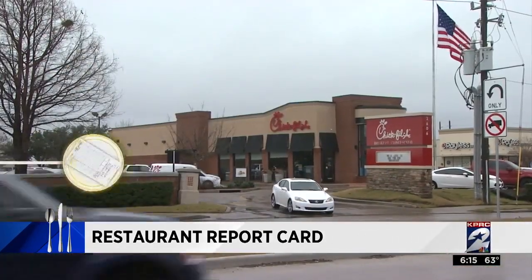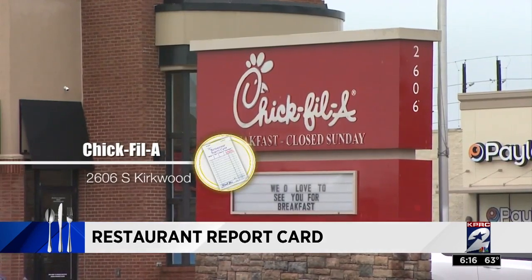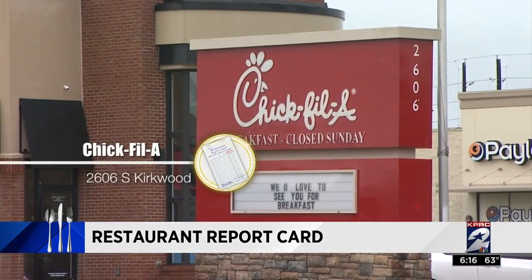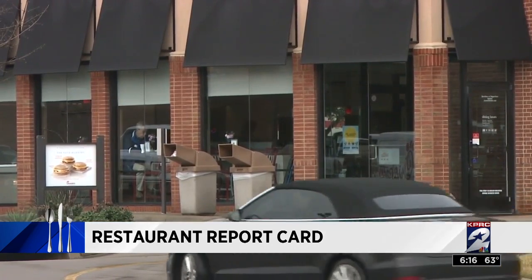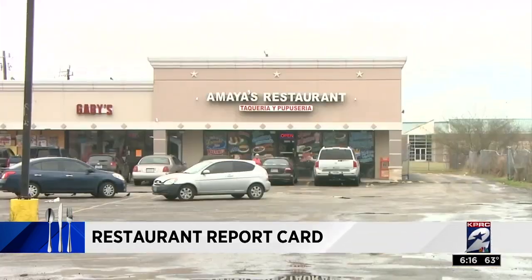No problems with the chicken at Chick-fil-A on South Kirkwood, but the ice machine caught inspectors' attention. There they found black mildew inside and ordered the staff to thoroughly clean it out.